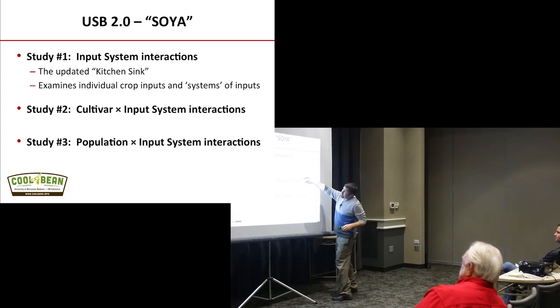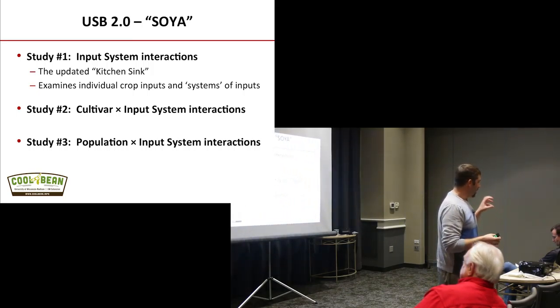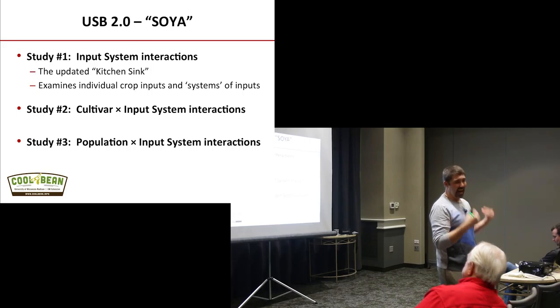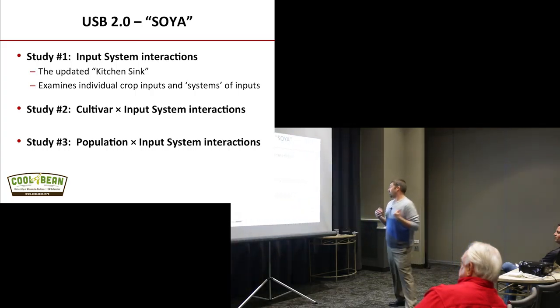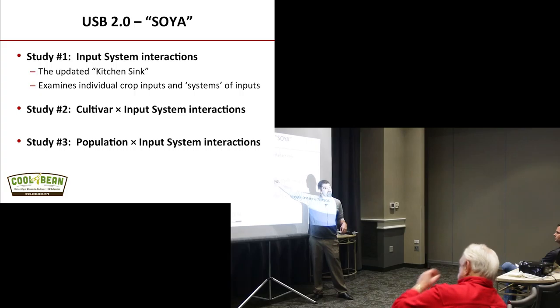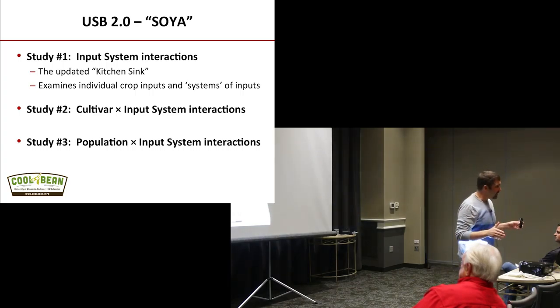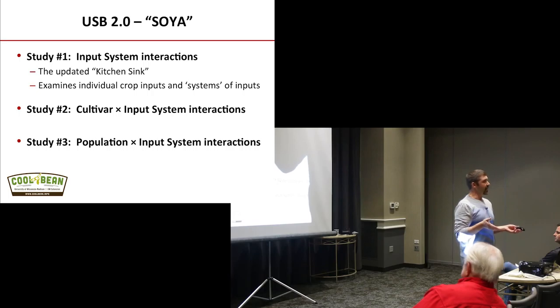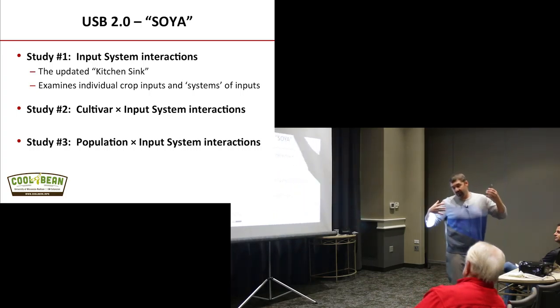The second question is cultivar by input interactions. Companies basically spend 10 times the research funding on corn as on soybeans — not just management but genetics too. Five years ago a good bean would be in a company profile for five to six years; today if you have a good bean, how long is it in the profile? Maybe two, or three if it's a rock star. By the time you figure out what inputs it interacts with, that cultivar is out the door.